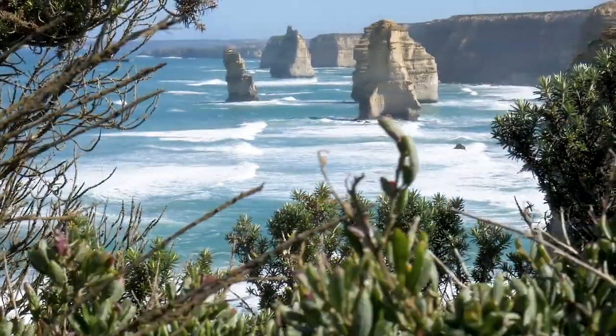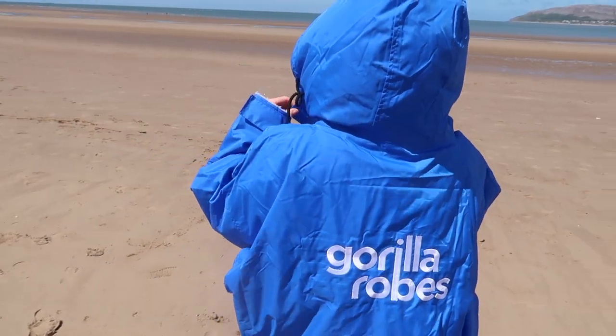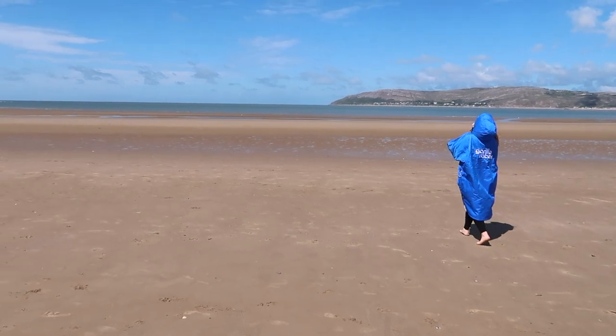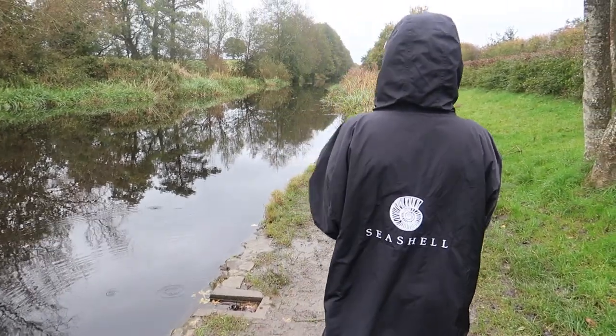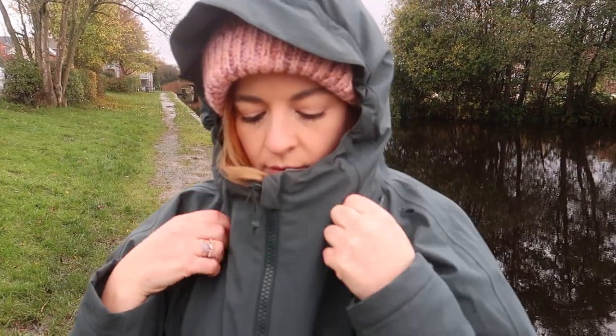I'm so grateful to have discovered the versatility of changing robes. I've been compiling a list of the best changing robes, where to find cheap dry robe alternatives — some from stylish and community-driven brands to some of my personal favourites. Let's take a look.